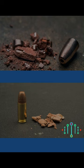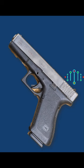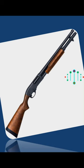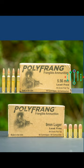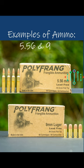Are there any special firearms for frangible bullets? In handguns: Glock 17 and Smith & Wesson M&P9. In shotguns: Remington 870 and Mossberg 500. In rifles: AR-15 and H&K MP5. Some examples of frangible ammo are Polyfrang lead-free frangible ammunition in 5.56 and 9mm, used in handguns and rifles.